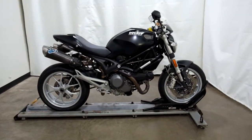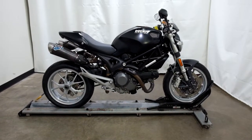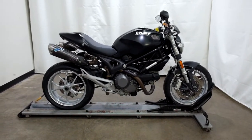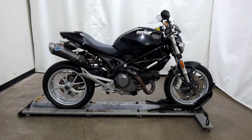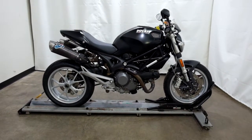This 2009 Ducati Monster 1100 is an outlet motorcycle, which means it will be sold as is. Thank you for shopping SimplyRideUSA.com.